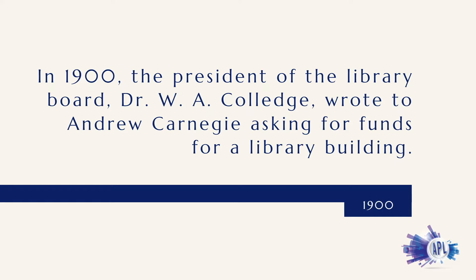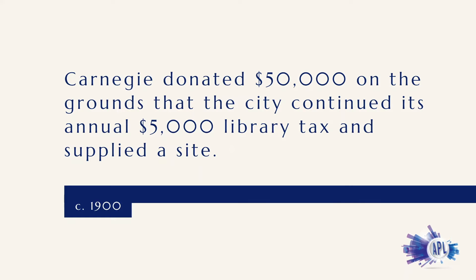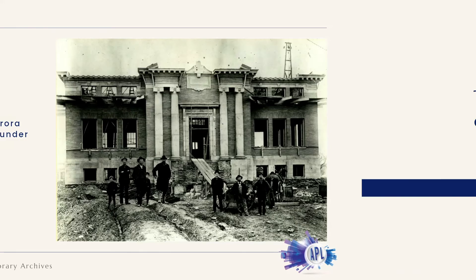In 1900, the president of the library board, Dr. W.A. College, wrote to Andrew Carnegie asking for funds for a library building. Carnegie donated $50,000 on the grounds that the city continued its annual $5,000 library tax and supplied a site.